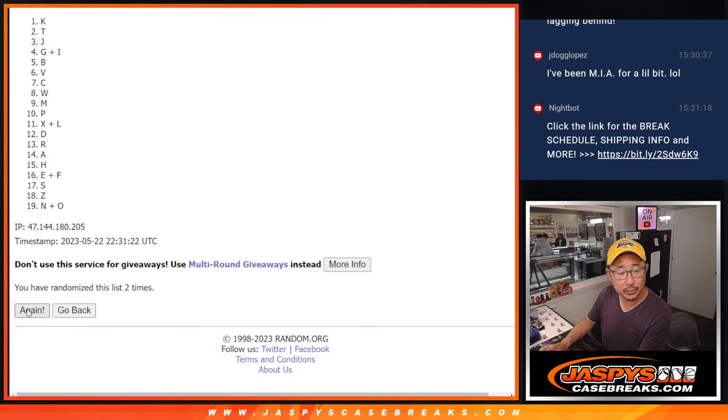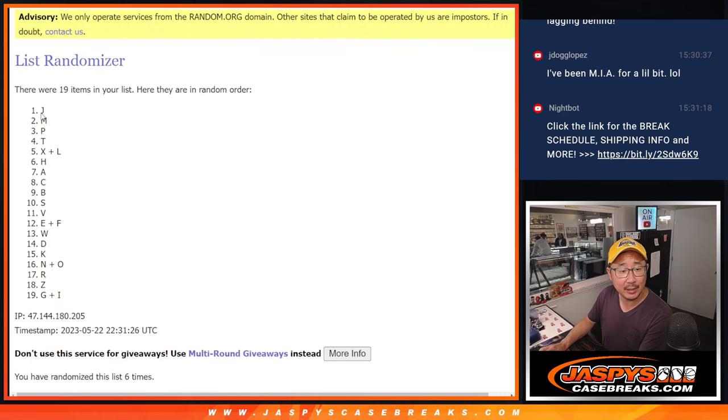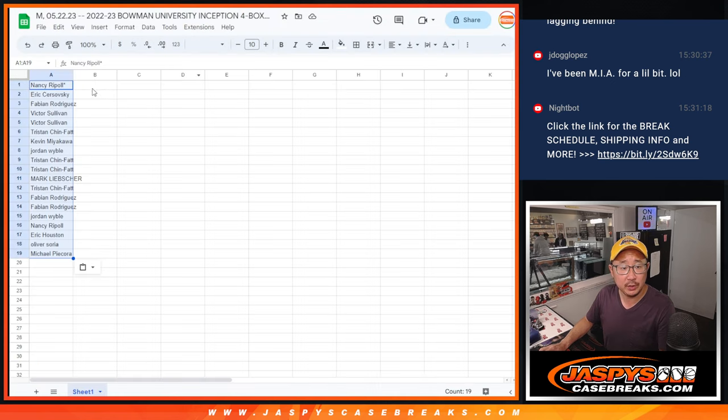One, two, three, four, five, and six. After six times, we got J down to G, I. G, I — Joe.